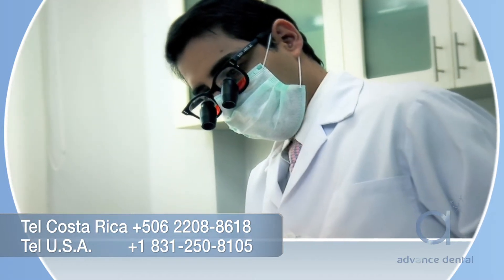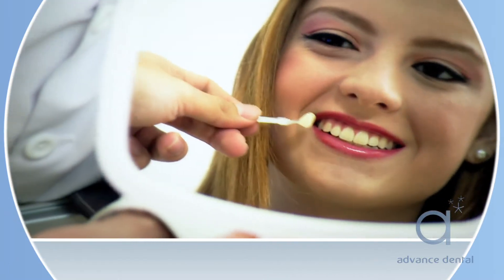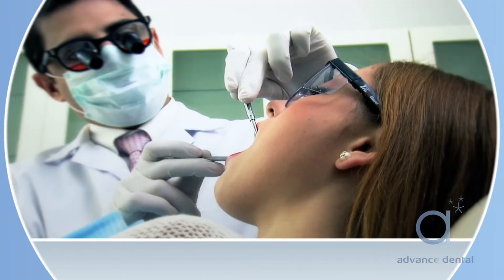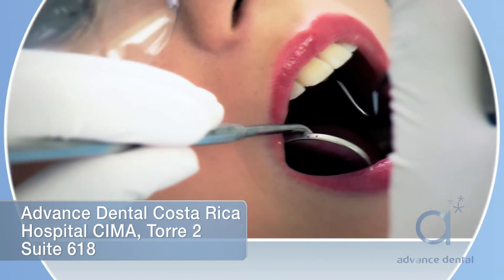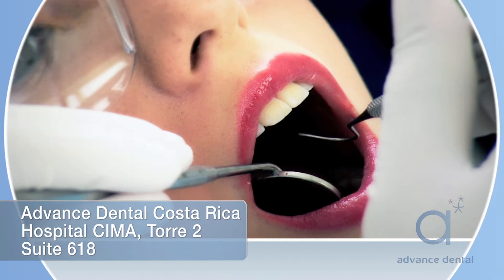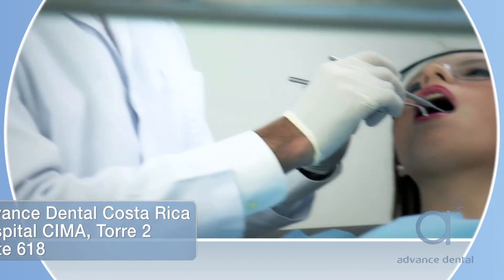Getting veneers is a three-step process. On the first step, we will review the options and help you analyze and design your smile. Step two will involve preparing the teeth for the veneer. The reduction of the veneer is 0.3 millimeters, or 0.001 inches. There are some cases in which no preparation is needed.